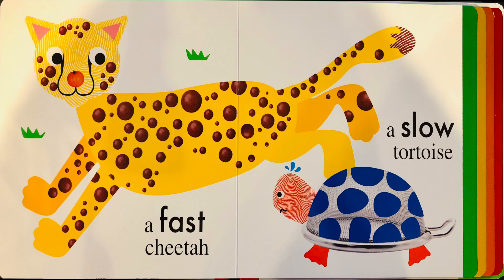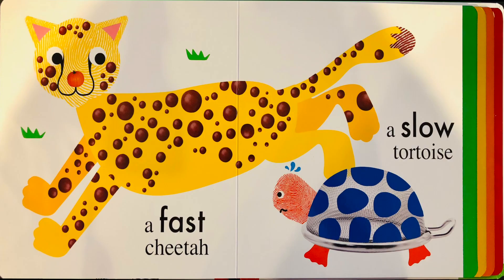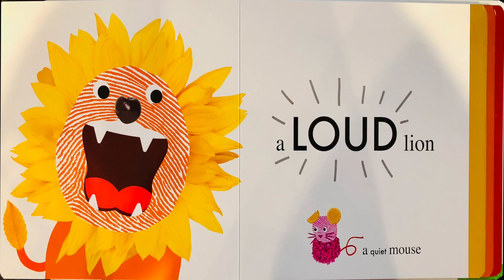A fast cheetah, a slow tortoise. A loud lion, a quiet mouse.